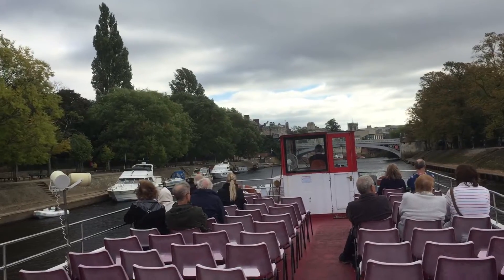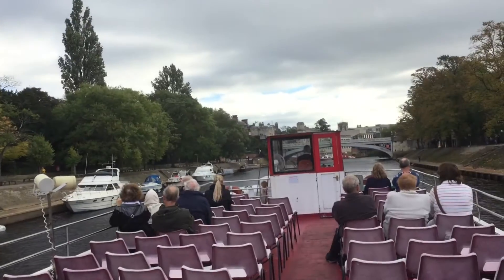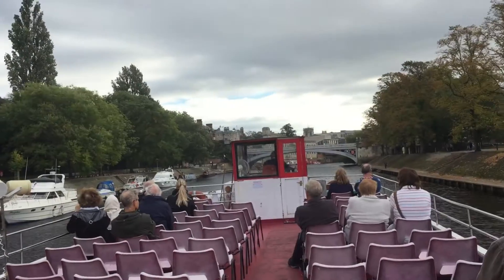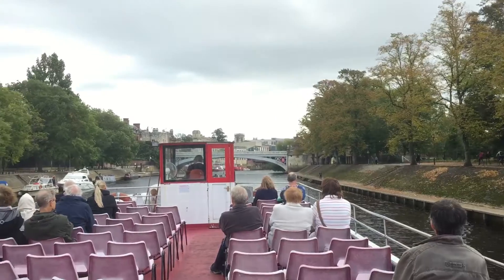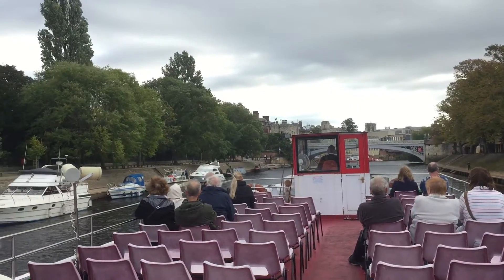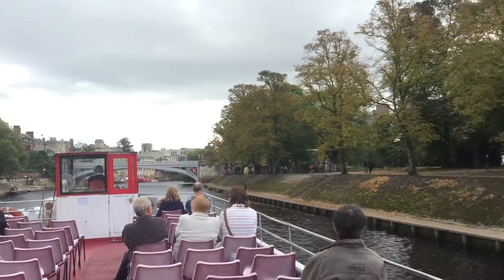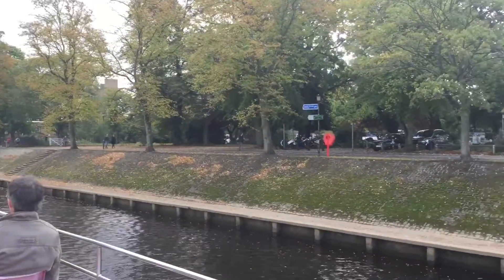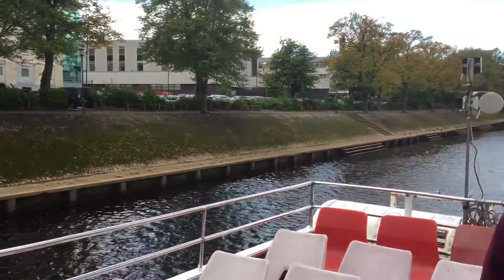The Museum Gardens are so-called because the Yorkshire Museum is in the grounds, as is a Hospitium. Now, a Hospitium is nothing to do with hospitals, as the name may suggest, but this is where we get the word hospitality. Visitors to St. Mary's Abbey used to stay in the Hospitium overnight — it was a kind of guest house. The Hospitium is the black and white building through the trees on our left-hand side here.